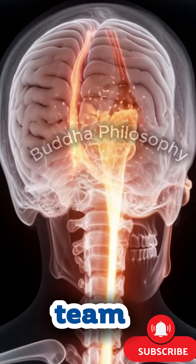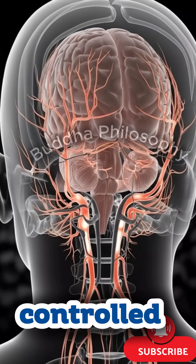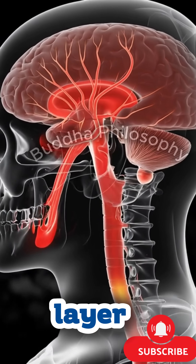Using specialized surgical instruments, the team begins to create a bone flap. The drill hums softly as it forms a guided opening in the skull, allowing controlled access to the cranial cavity. The bone is lifted with precision, revealing the dura — the thin, protective layer covering the brain.